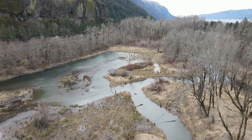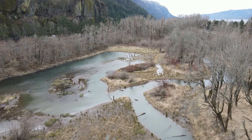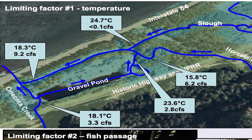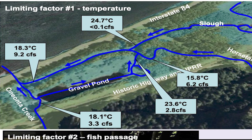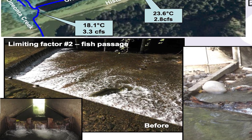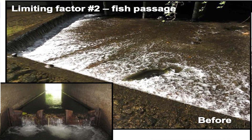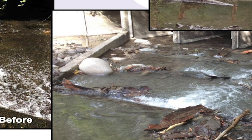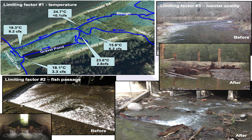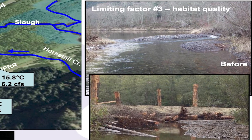They diverted Oneonta Creek through that flow path. The limiting factors we addressed are: number one, impacts to the thermal regime — the diversion of Oneonta Creek through the gravel pond results in about a two-week detention time during the summer, which greatly warms the temperatures of that stream. The second limiting factor is passage into the site, which has both a physical component — primarily passage through the culvert — but also a section of Oneonta that is dewatered.